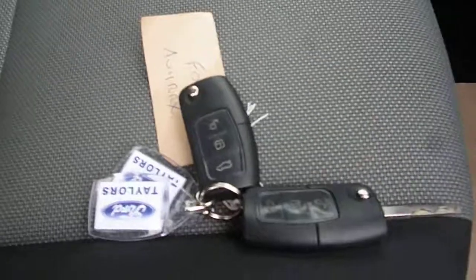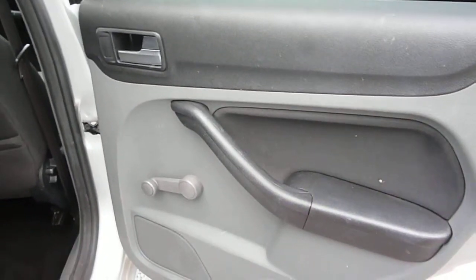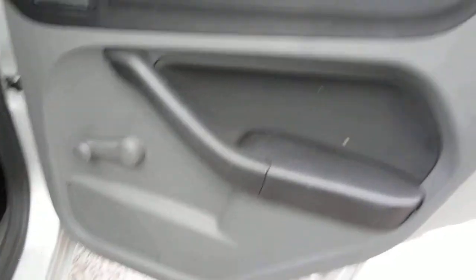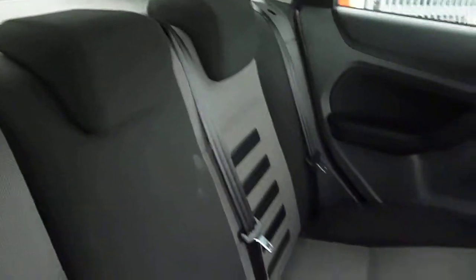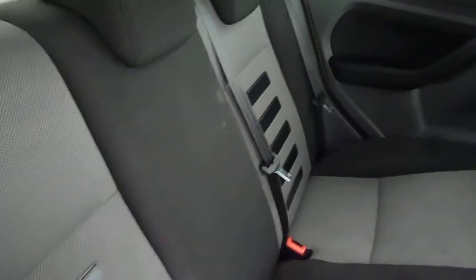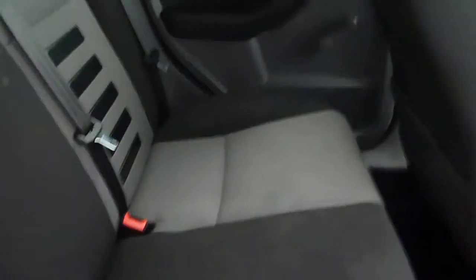There are two keys with the vehicle. The rear door is generally good with no major damage but a few light scratches on the panels. The rear seat upholstery, as with the front, appears damage-free but in need of a good clean. Some marks can be found on the base and the back of the seats.